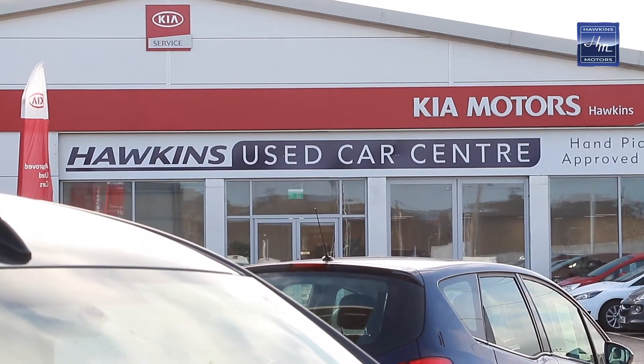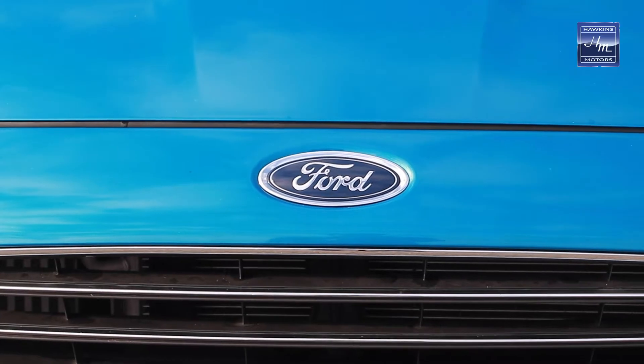A new addition to our site this year is our used car centre where we specialise in all makes of cars. If you're looking for a BMW, an Audi or even a Vauxhall, you can source it from us at Hale.